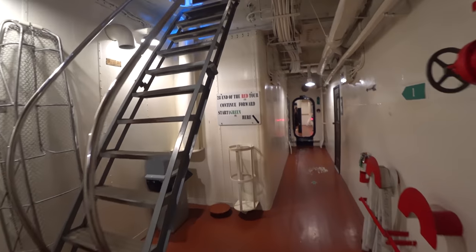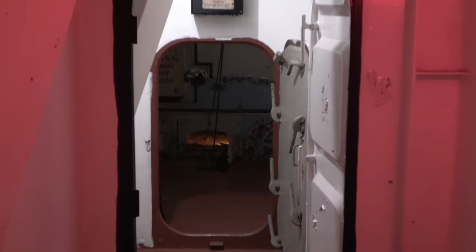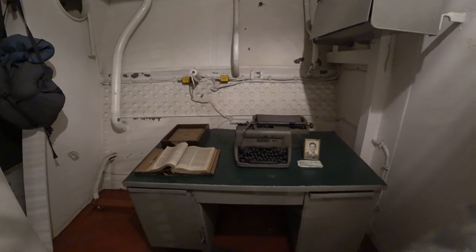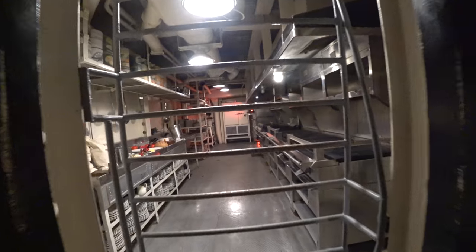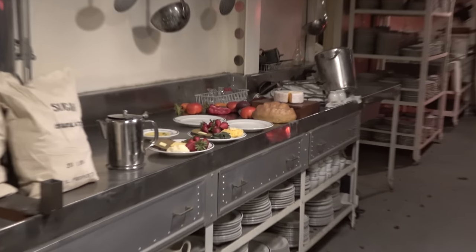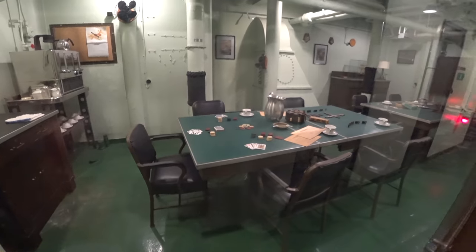This is the end of the red tour and the beginning of the green tour. We begin at the incinerator. Here's one of the offices — very cool to see the typewriter and some other equipment. These are the stores division offices; I can see film reels on the floor. There's another crew berthing space, and what seems to be the officer's galley — perhaps slightly better food.